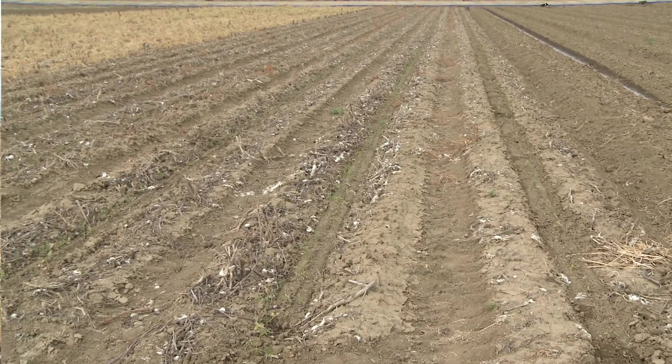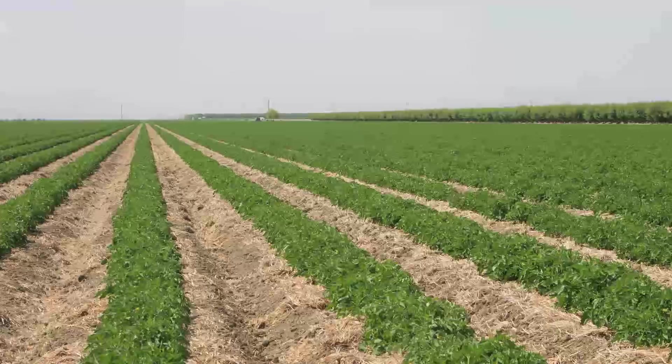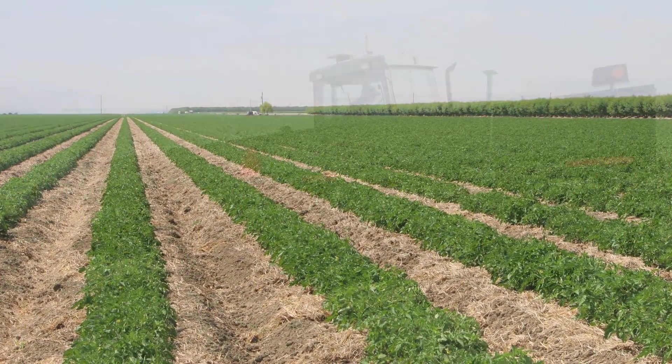With minimum tillage and the help of cover crops, we really improve this ground right here. You can grow anything you want to grow — a lot better yields. The quality of the products are better too.